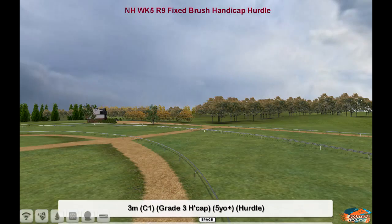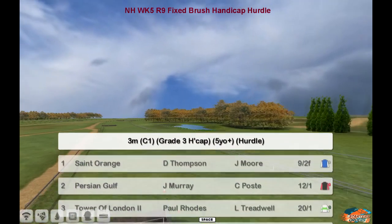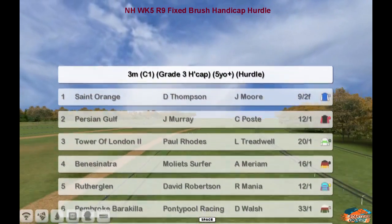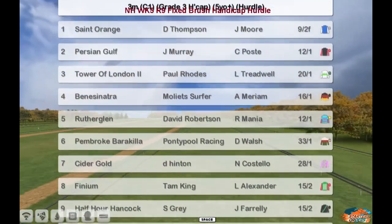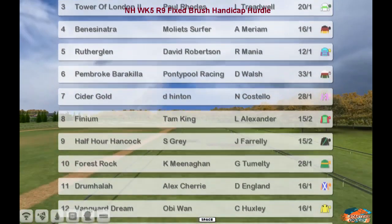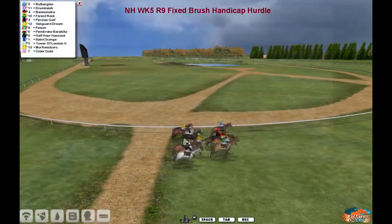For the card to come up, it is indeed a grade. Through the top one is St. Orange, Darren Thompson, Persian Gulf, Jim Murray, Tower of London, Paul Rhodes, Benny Sinatra, Molliet Surfer, Rutherglen, David Robertson, Pembroke, Barrachiller, Graham Clutterbuck, Cidergold, Derek Hinton, Finium, Tam King, Half Howard, Hancock, Stu Gray, Forrest Rock, Kevin Minhand, Drumhala, Alex Cherry, Vanguard Dream, and Murfreesboro, both for Obi-Wan.